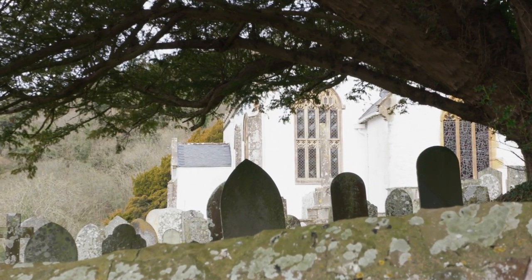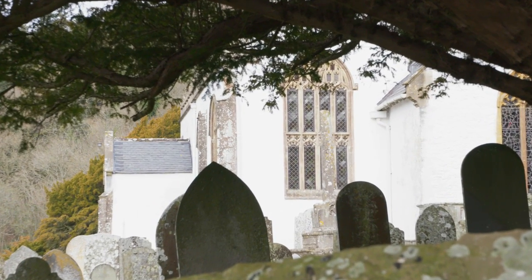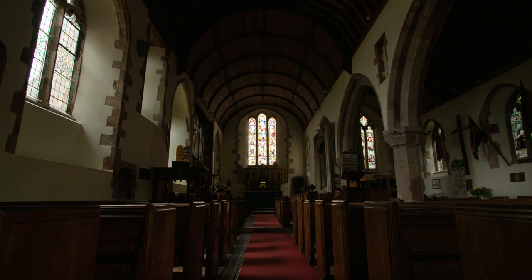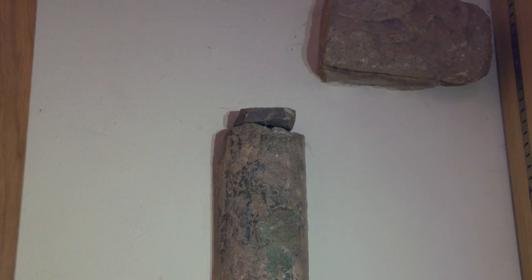Certainly there were churches, or places of worship, probably built in timber. The pretty church you see today at Selworthy may not date back that far, but the name of the village certainly does. And if you visit the church at Porlock, itself dating back to the 13th century, you can see remnants of an ancient stone cross which in Anglo-Saxon times would have stood outside.